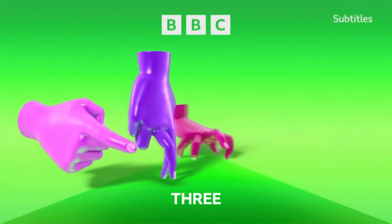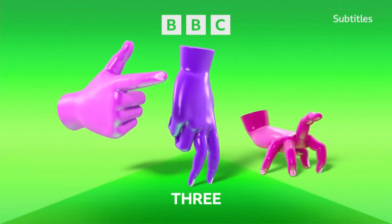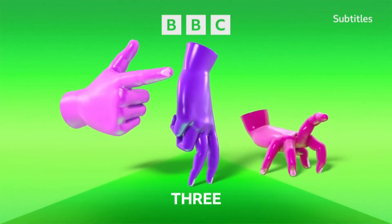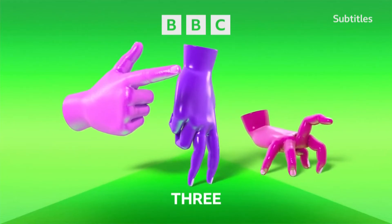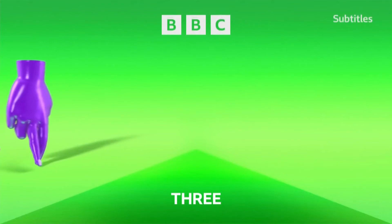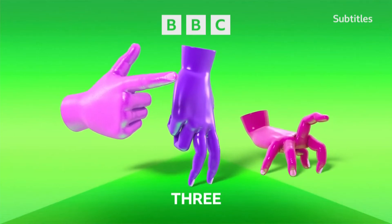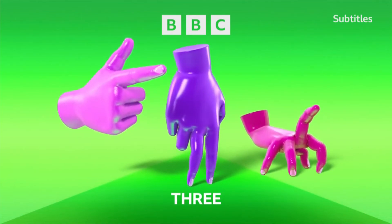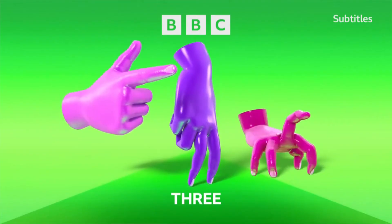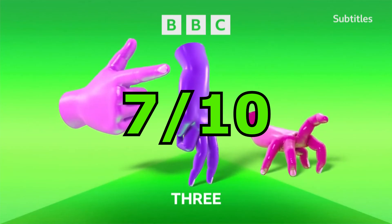So let's go ahead and move on to the last logo, which is called Captain, Spider, and Pointer. This is just weird. There's just hands on a green background and that's it. There are 3 other variants, but I'm not going to put them in this video. Apparently, these hands have names: the pink hand is named Pointer, the purple hand is named Captain, and the other pink hand is named Spider. I might give it a 7 out of 10 because it does have some more effort compared to the last logo, but it's just weird.